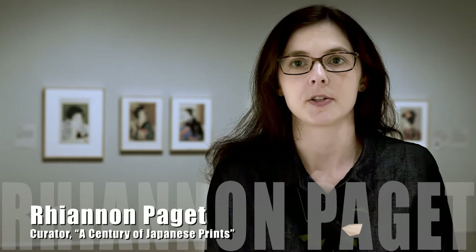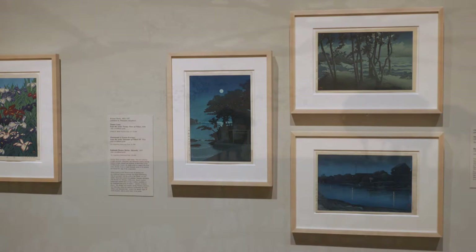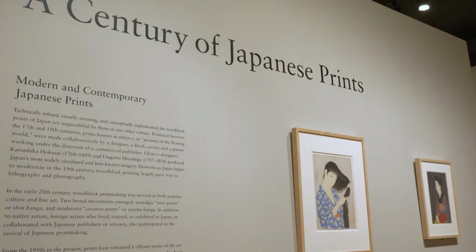Traditionally, Japanese woodblock prints were typically created under a commercial publisher who commissioned a designer to create a design, and then master craftsmen — a block carver and a printer — to turn that design into a print. The prints produced in Japan in the 18th and 19th century are really unparalleled by any other culture in terms of their technical refinement and the sophistication of their content.